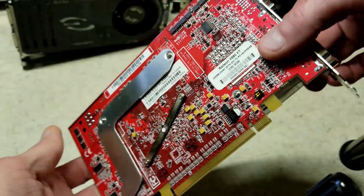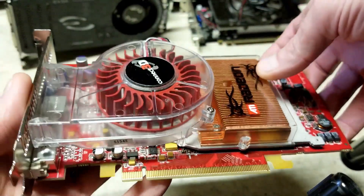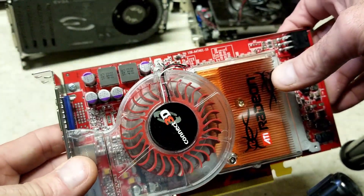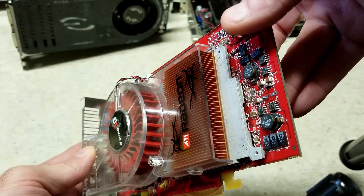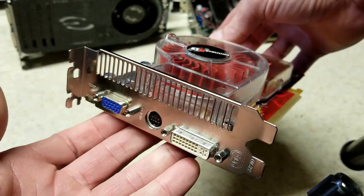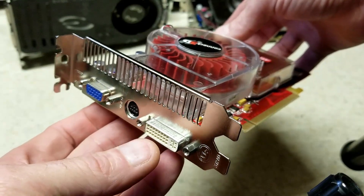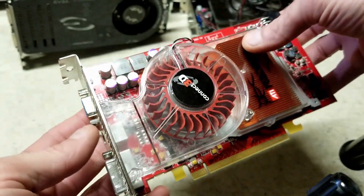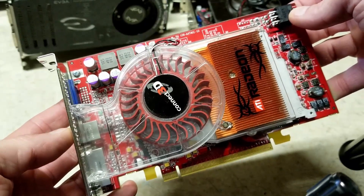Unfortunately, this isn't the Platinum Edition, but it's practically the same card with slightly lower core and memory speeds. The cooling system draws air in from the intake over this nice copper heat sink, and then it exhausts out the back where we find VGA, S-Video, and DVI connectors. This is the PCI Express version, but there is an AGP version as well — it's just harder to find for a decent price.